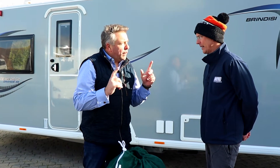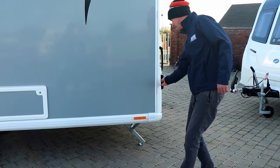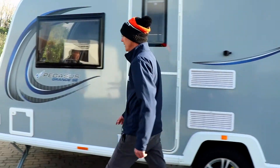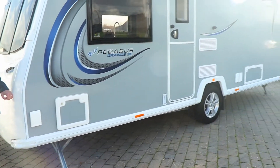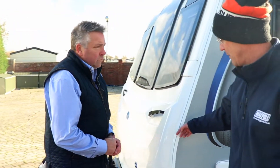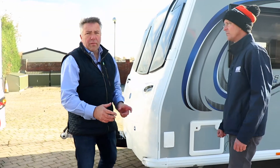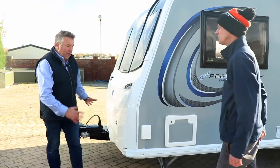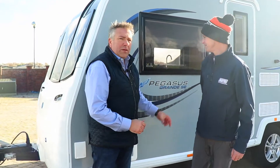To know which size cover to purchase: measure the body length of the caravan from the widest part — from the widest point at the front to the longest point at the rear — in metres. To find out if you need an extra-wide cover, measure the width from left to right in metres. There is also some give in the cover if you have a bike rack on the back or on the A-frame at the front. Thanks to John from Maypole and to Northern Farm for letting us film on one of their brand new Bailey caravans.